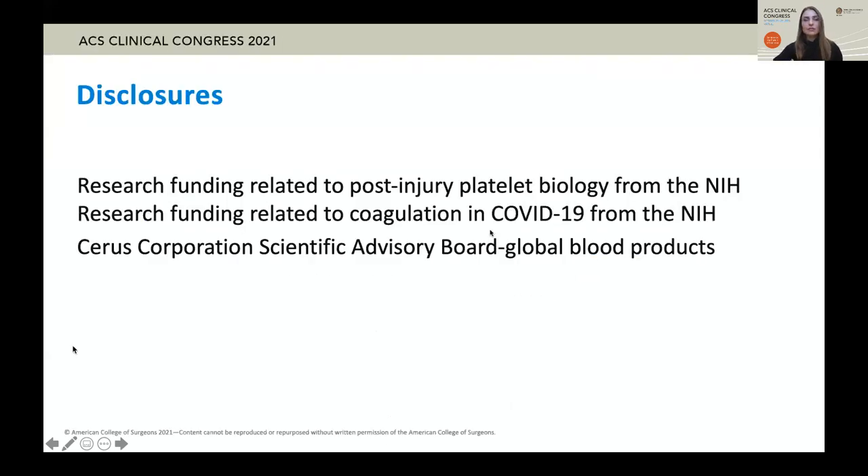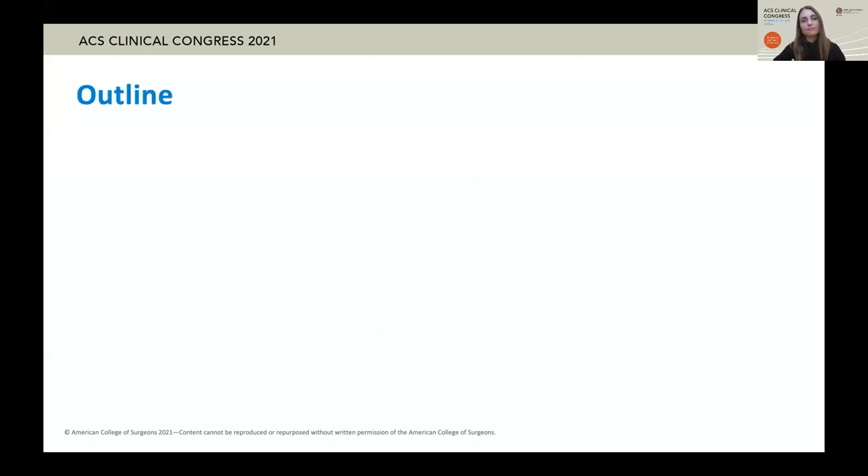My disclosures are related to the funding of my research, and I am on a scientific advisory board for a global blood products company, but I will not specifically discuss any products that I advise on in today's discussion. Today, we will finish up by discussing the potential benefits and current evidence behind the use of whole blood in trauma.